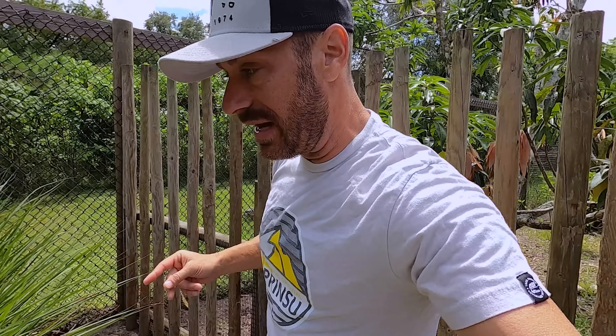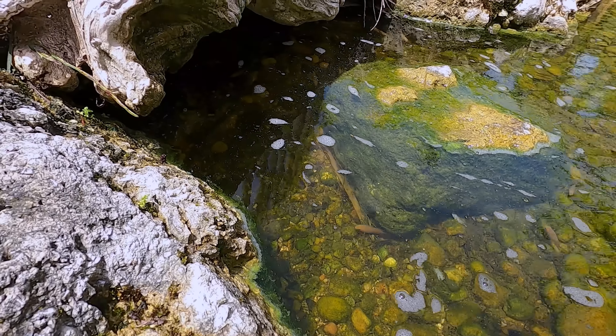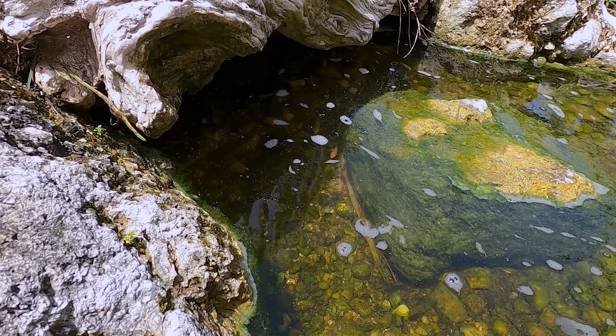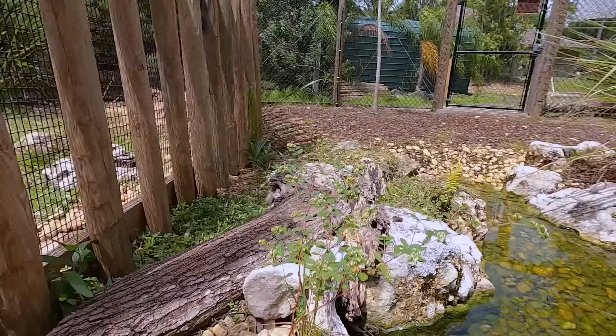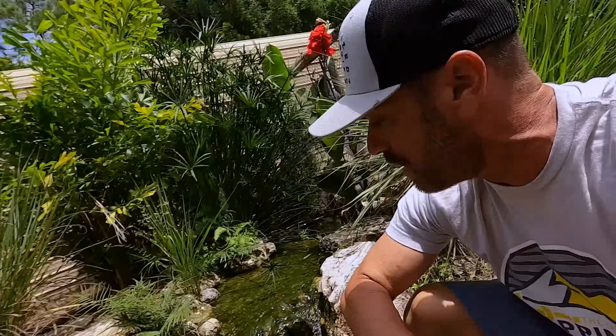That leads me to believe one of two things. Number one, it either went through the tunnel here and through the grating — it might be large enough that it could have fit through there. Or the only other explanation is it climbed. But there's no way, I don't think it climbed up this. So we're going to have a little exploration around Cayman Creek to see if we can find at least one of these twist-necks.